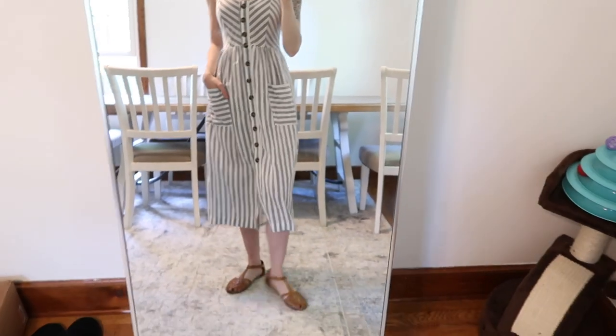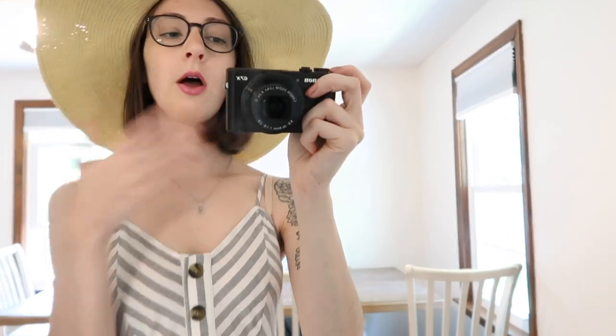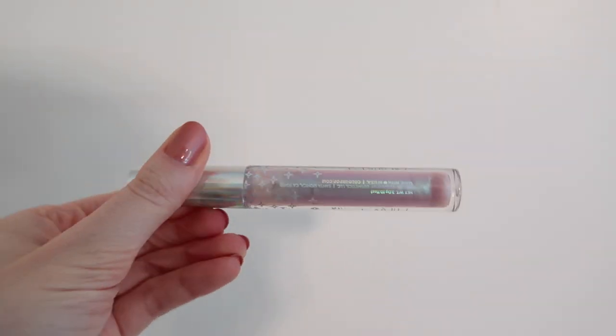Usually I would wear a cardigan with this because it's super cold at my job, but for the purposes of this video I'm not wearing it — it's just cute to see the dress itself without a gigantic bulky cardigan on top. On my lips I have the Konnichiwa lipstick by ColourPop, and on top of that I put on the ColourPop Ultra Glossy Lip in Dreamaholic, which is like a holographic lip gloss. Super cute.